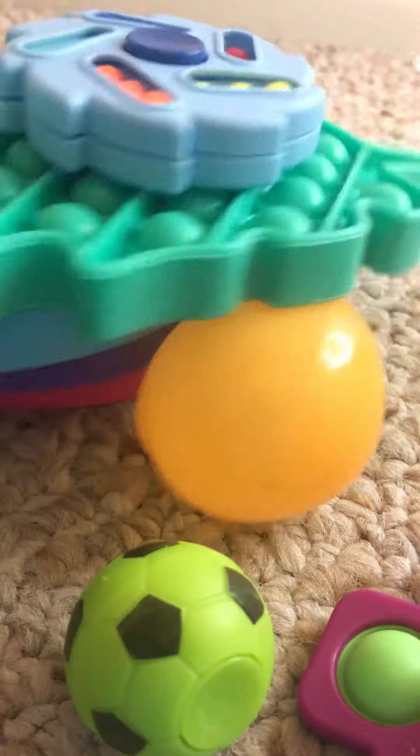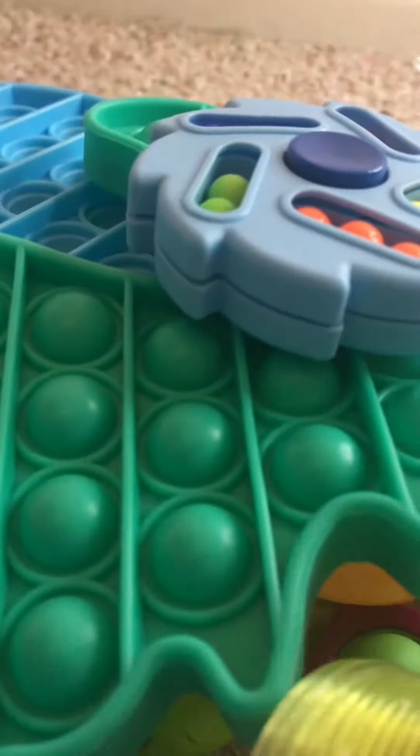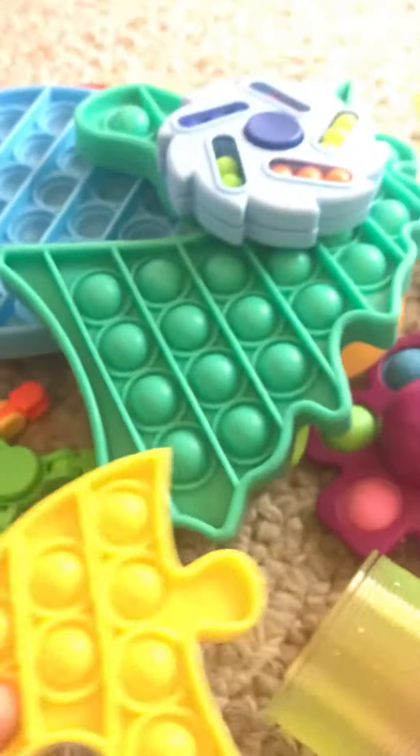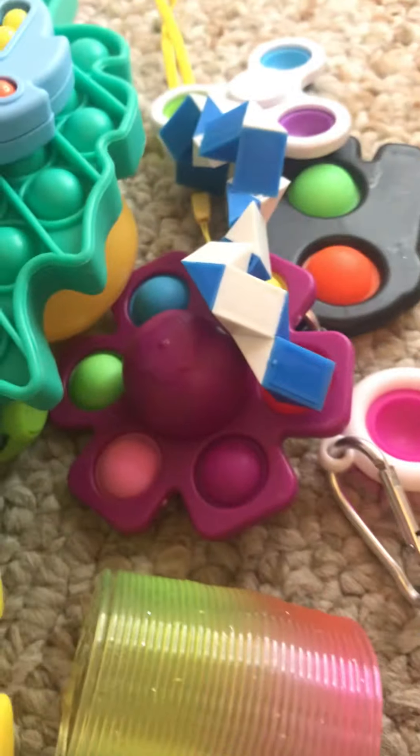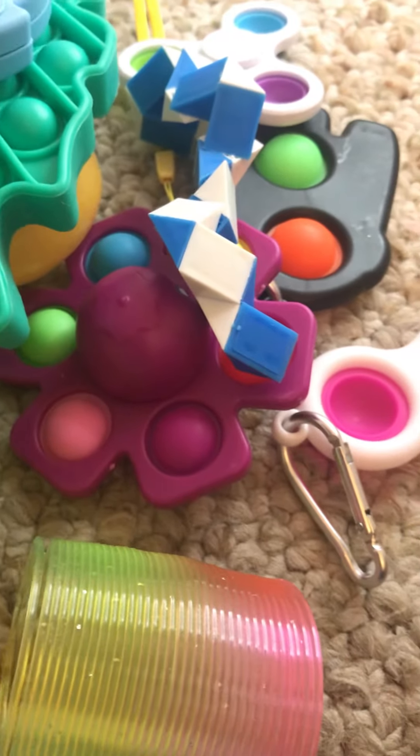Okay, that's the end of the fidget video. Let me show you all of them real quick — here's what we got! All of this — guess how much I paid? I found a great deal. These are all 10 things — comment down below before you hear the answer. This cost $7 for 10 fidgets! Can someone tell me that's not a good deal? If you want to know where I got these, comment down below and I'll tell you in the next video. Bye guys!